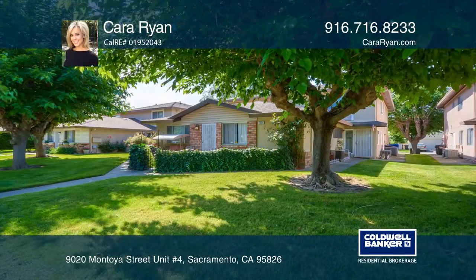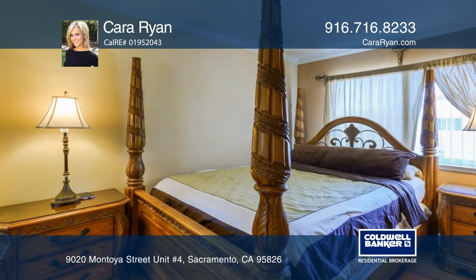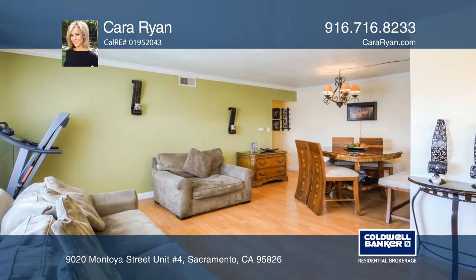This bright and airy condo is sure to please. This spacious upstairs unit has two bedrooms and one bathroom. Features include a newer range, lots of closet space, and tons of natural light.